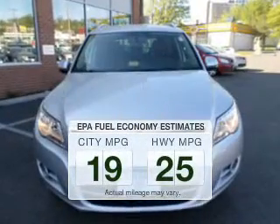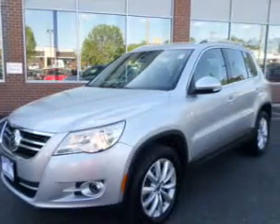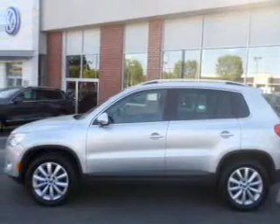Better gas mileage means better long-term driving, and this ride delivers with a great low fuel consumption rate. The powertrain includes all-wheel drive with a reliable engine connected to a smooth-shifting 6-speed automatic transmission.